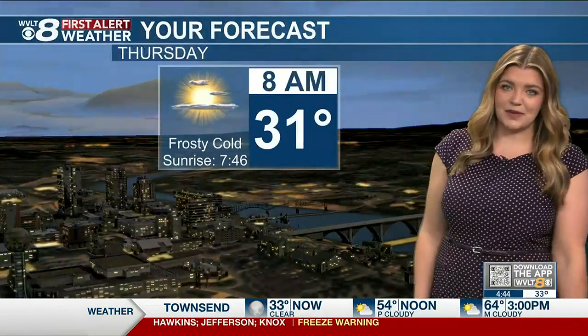We're warming up — that's the good news. Most of us are into about those lower 30s by 8 o'clock. Of course, the surrounding counties are definitely into about those upper 20s this morning.